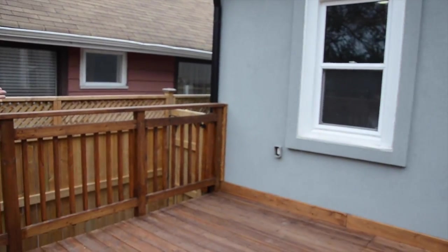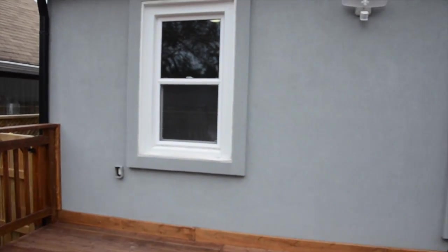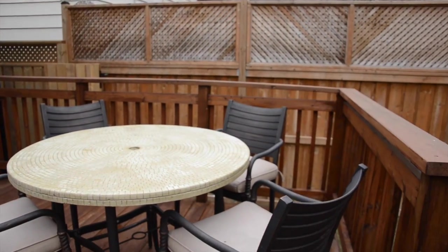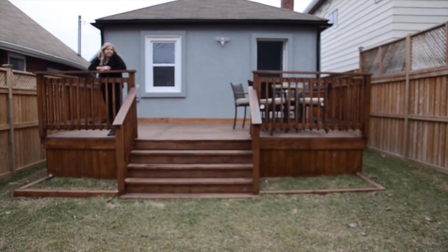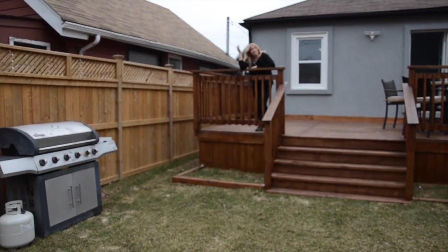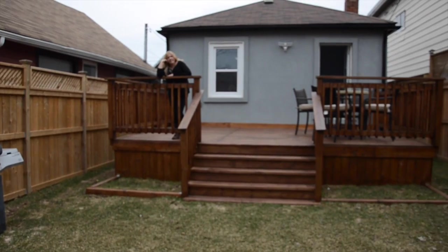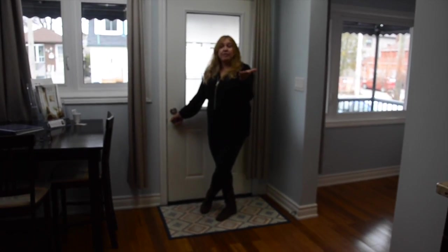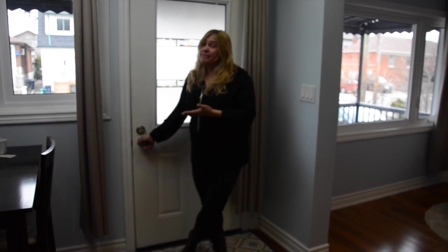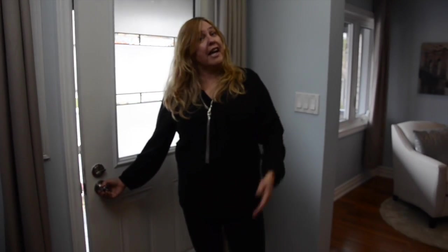This is the back deck, all redone, nice stucco. This beautiful house is on the market now. Well, thank you for coming — I hope you've enjoyed our little tour of 59 Barker. If you want to come back, you're either going to have to bring your realtor and have a look, or you're going to have to buy it.